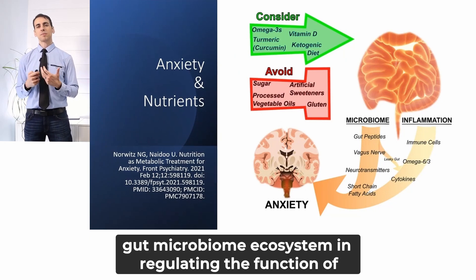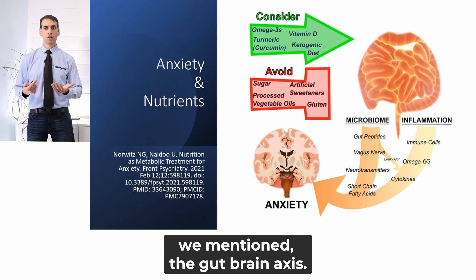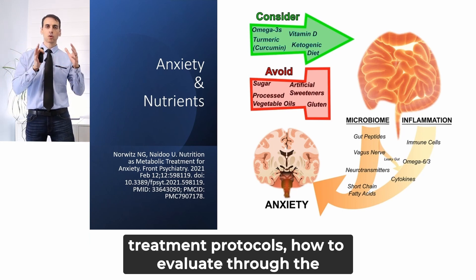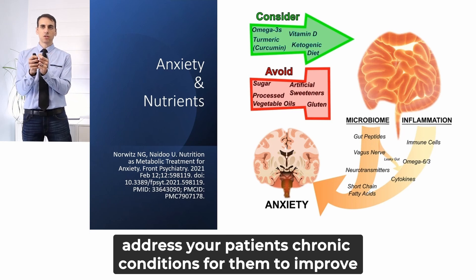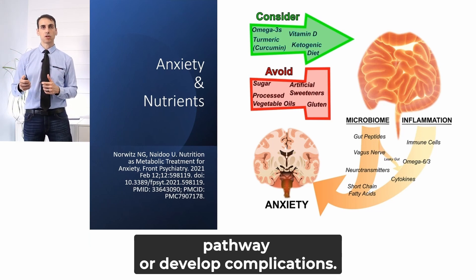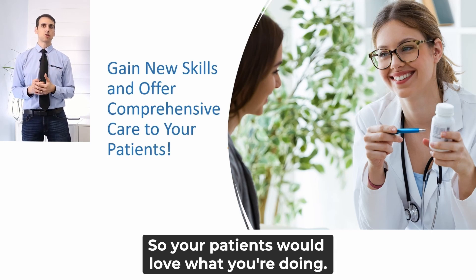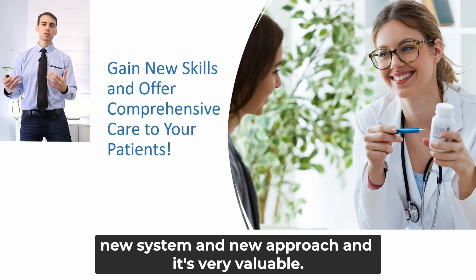This is a reminder of the important role of the gut microbiome's ecosystem in regulating the function of several other systems in the body, such as the gut-brain axis. We have whole training modules about each one of those topics, looking at specific lab analysis, specific treatment protocols, and how to evaluate through clinical presentation — really making sure that you can address your patient's chronic conditions to improve their health rather than progress down the disease pathway or develop complications. This entire training was built to allow you to gain new skills and offer comprehensive care to your patients, and we've been getting amazing feedback from patients and providers over the last few years who have been utilizing this new system and approach.